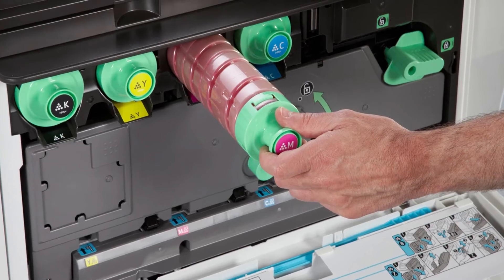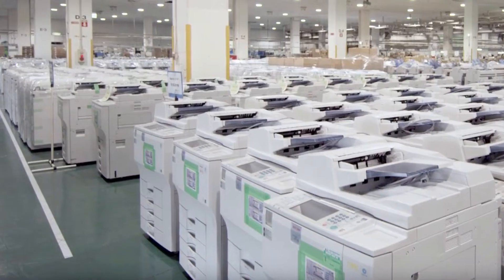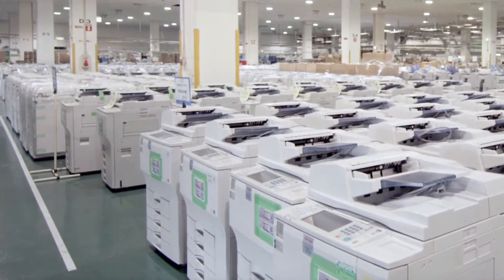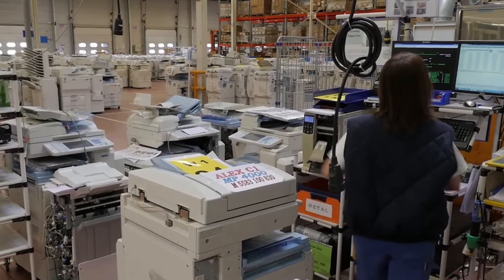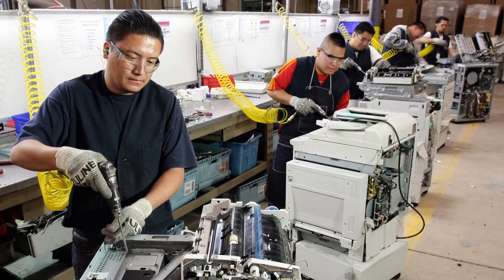Our consumables take-back programs help keep used toner cartridges out of landfills, while equipment end-of-life programs make sure devices and their parts don't go to waste. Many devices are refurbished and given a second life. Others are demanufactured into recyclable materials.